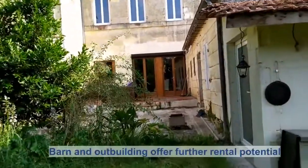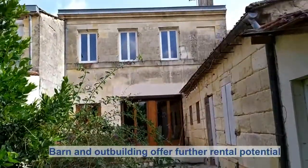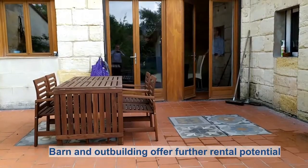A spacious garden includes a barn and an outbuilding which benefit from a separate street access for cars and could become a rental property.